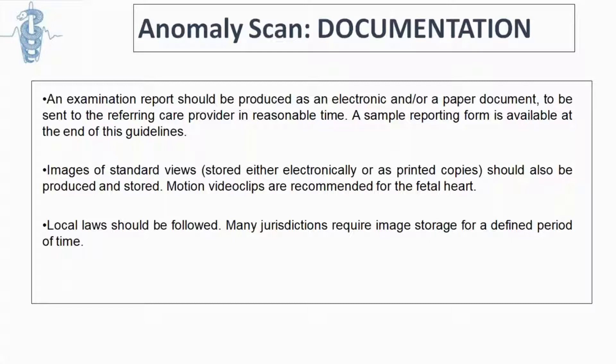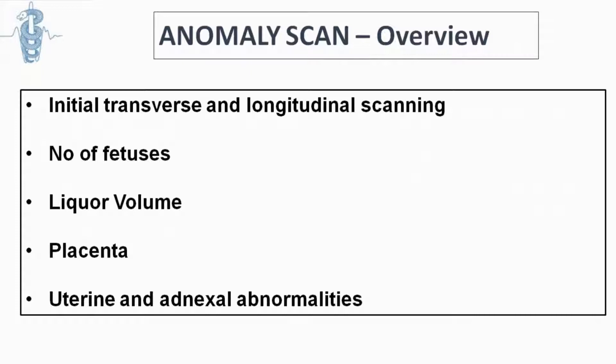When we talk about the second trimester scan, we should first determine basic things like the number of fetuses, the amount of amniotic fluid, and the location of the placenta. As mentioned for the first trimester, it's always a good idea to look not only at the fetus but also at the ovaries and the uterus, in case there is an abnormality which could be life-threatening for the pregnant woman.